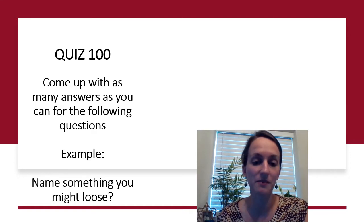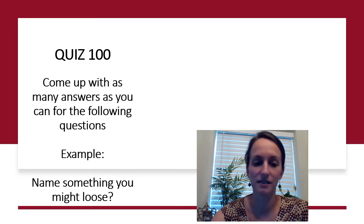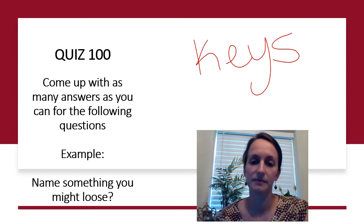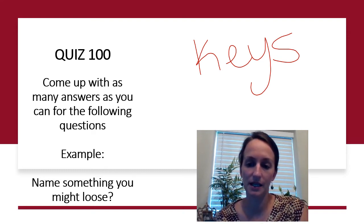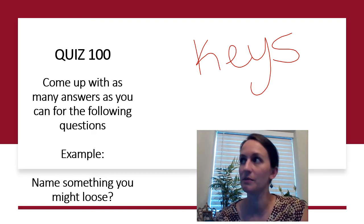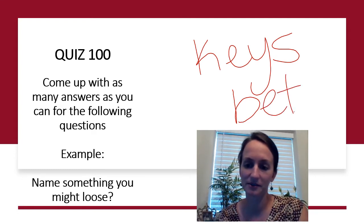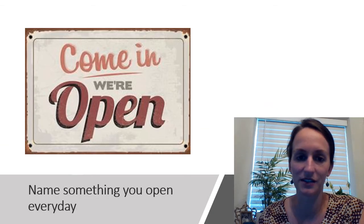An example would be: name something you might lose. A possible answer could be — you might lose your keys. What else might you lose? If you're trying to make a guess about whether something is going to happen, you might place this with a group of friends — I'm thinking of a bet. You might lose a bet. So let's move on to the exercise.